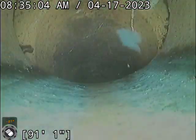Currently at about 93 feet. We are at the city tap here. Backing up. We are a clay line, exterior of the house the whole way.